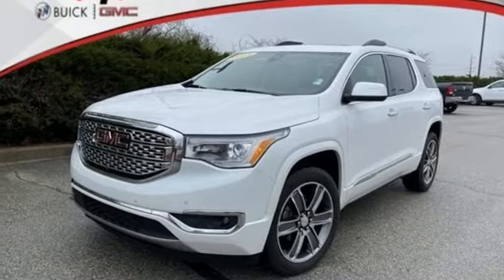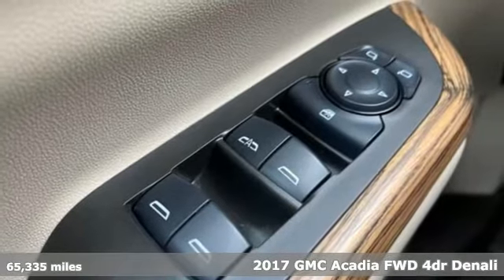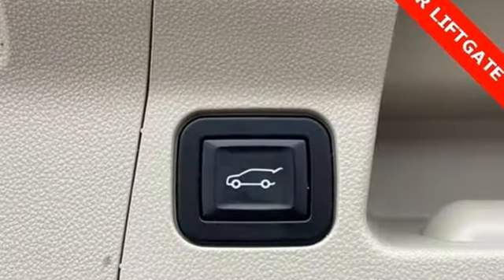Here's a 2017 GMC Acadia. It's just what you need in a full-size crossover, a large and impressive interior with functional carrying capability. Plus it offers an exciting list of features.